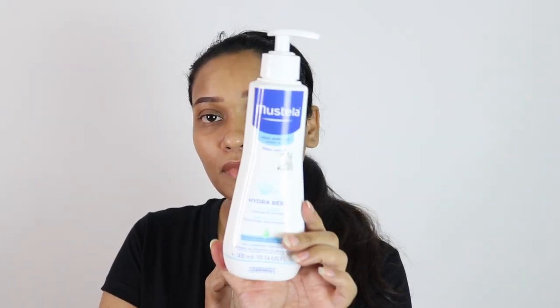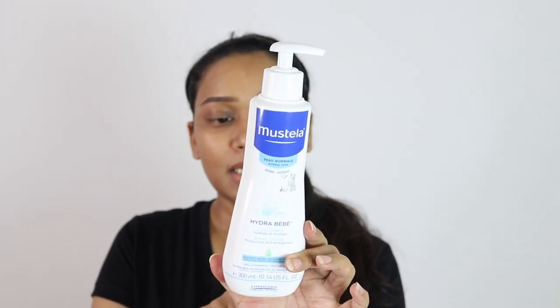Next we have Johnson's lotion — the infamous one. I know it is really famous all over the world and so many mothers use it. I don't have any problem with that, but it is not my favorite. It has a very slippery feel, like silicone on the skin, even while washing her body.